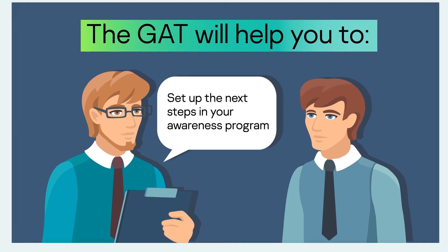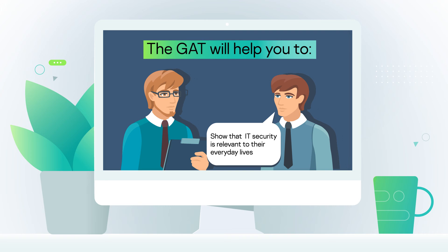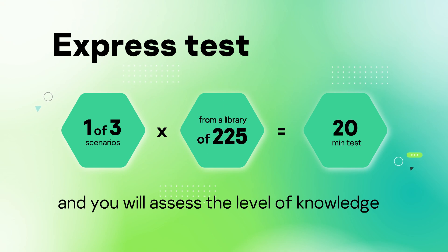Find out the current level of employees' knowledge. Show them that cybersecurity training can be interesting and motivate them to learn. Join the gamified assessment tool and engage your employees with cybersecurity.